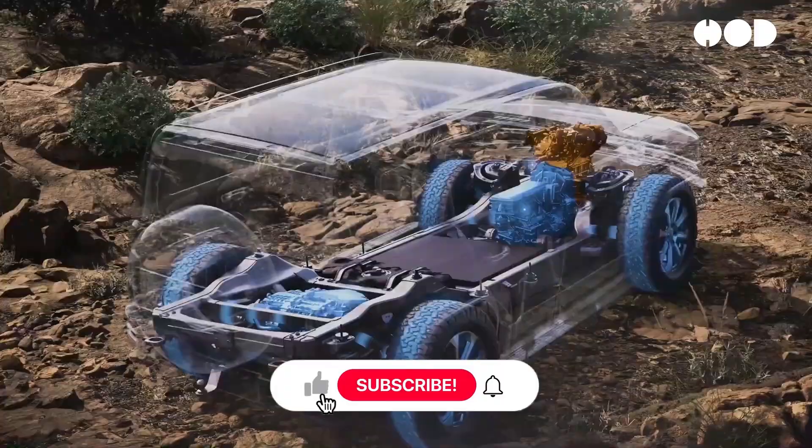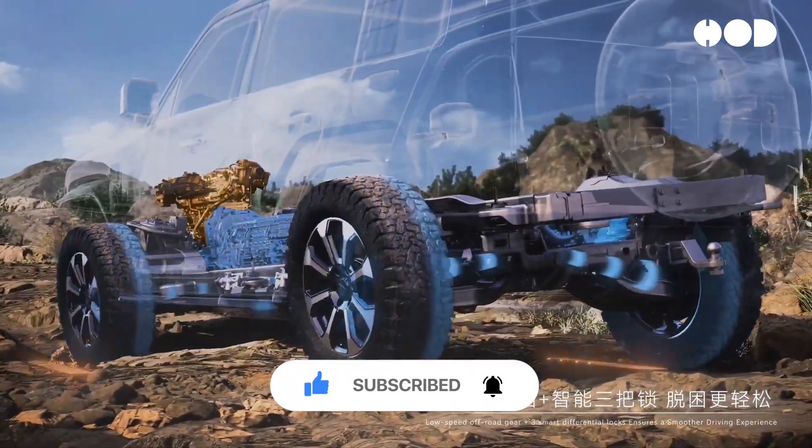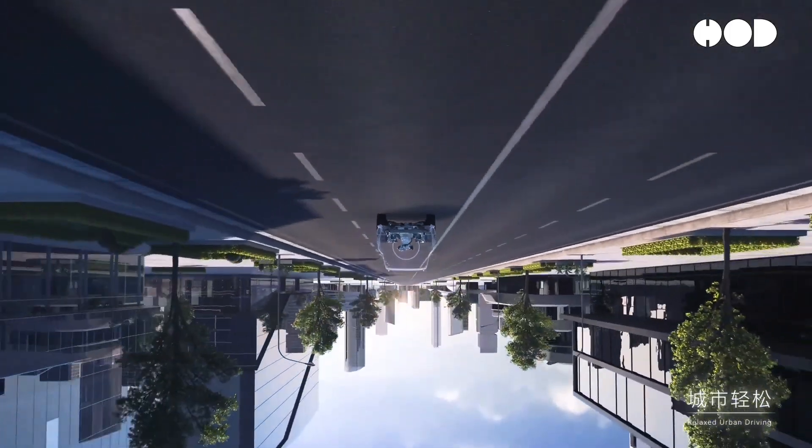If you found this video helpful, don't forget to like, subscribe, and hit that notification bell so you don't miss out on our next episodes. Thanks for watching, and we'll see you in the next video.